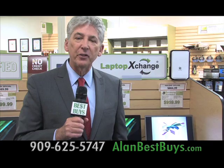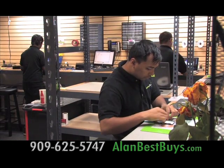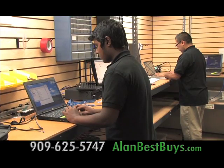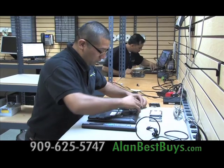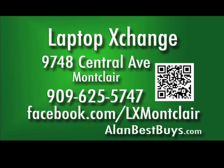Laptop Exchange also buys used iPhones and has complete repair services for desktops, laptops, and all Apple products by Apple-certified technicians. Used laptops starting at $99. 9748 Central Avenue, Montclair, 909-625-5747. Look for them on Facebook.